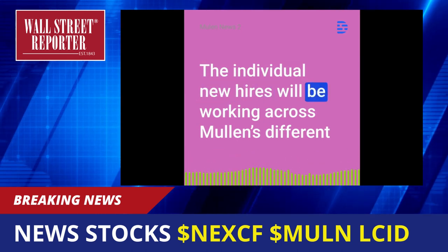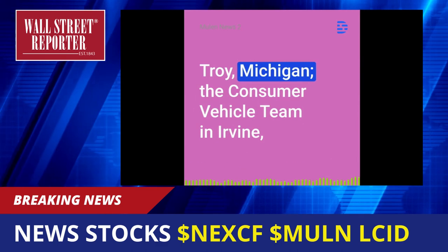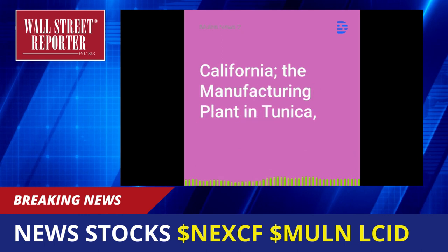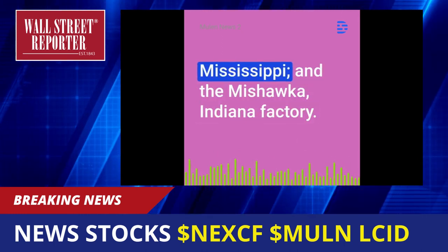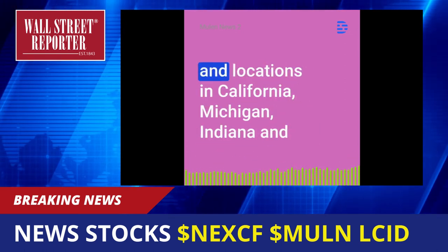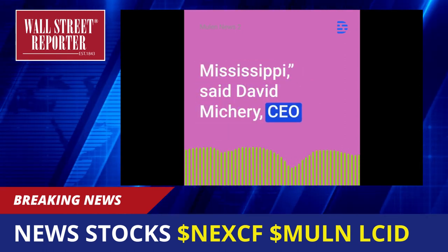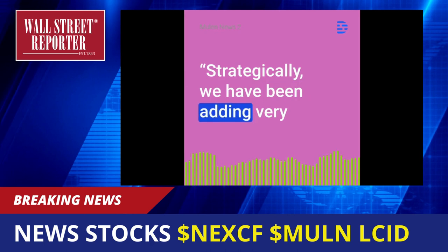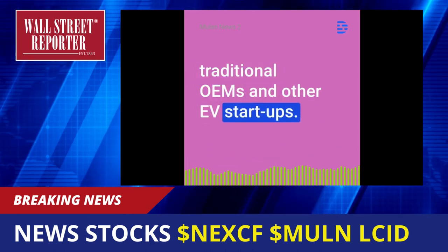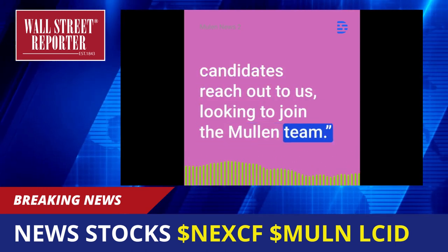The individual new hires will be working across Mullen's different facilities, including the commercial vehicle team in Troy, Michigan; the consumer vehicle team in Irvine, California; the powertrain and battery group in Monrovia, California; the manufacturing plant in Tunica, Mississippi; and the Mishawaka, Indiana factory. It's exciting to see the growth across our different teams and locations in California, Michigan, Indiana, and Mississippi, said David Michery, CEO and chairman of Mullen Automotive. Strategically, we have been adding very strong expertise coming from Tier 1 suppliers, traditional OEMs, and other EV startups. It's very encouraging to see so many strong candidates reach out to us, looking to join the Mullen team.